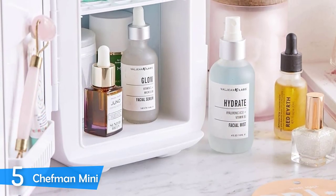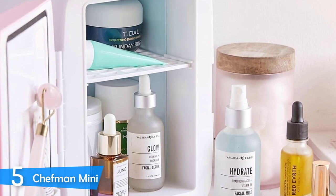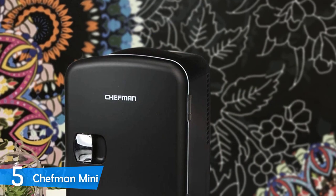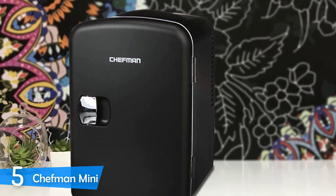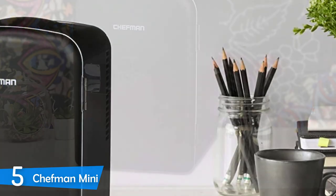First off, I have to mention that the Chefman Mini is super compact and small, as the whole thing measures about 7 x 9.1 x 10 inches in total, and it weighs just about 4.5 pounds, meaning you can easily transport it from place to place when needed. It's also worth mentioning that the Chefman Mini is super attractive in terms of design and aesthetics, rocking some retro looks on its small body with a glossy finish coming in four different colors, including black, blue, pink, and white.